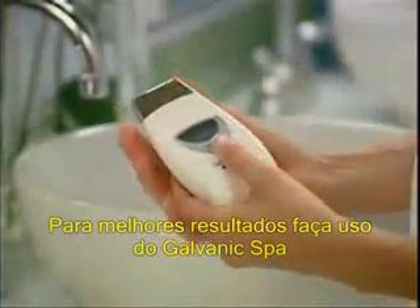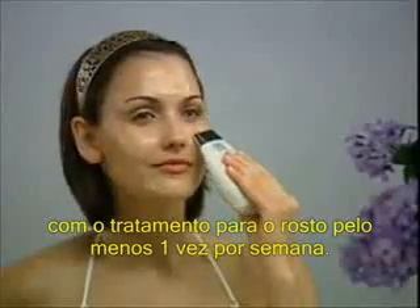For best results, perform a Galvanic Spa 2 facial treatment at least once a week.